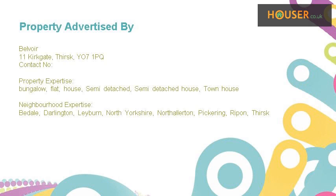This property is marketed by Belvoir. They have expertise in different types of properties including, but not limited to, bungalow, flat, house, semi-detached, semi-detached house, and townhouse.